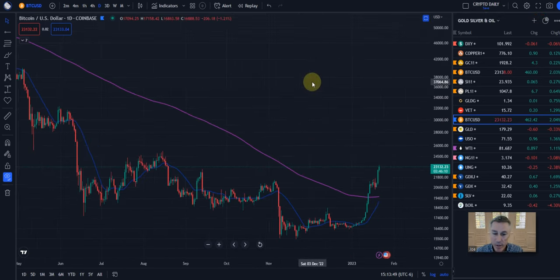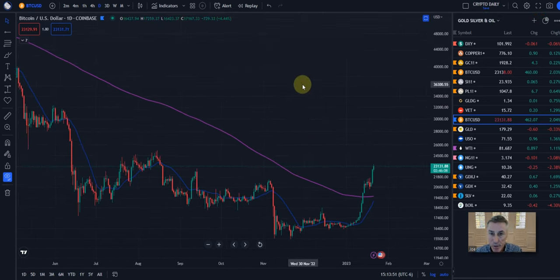All right guys, here we go. In this video, we're going to take a look at everything Bitcoin and see that possibly we are now running with the metals — gold, silver, copper — and have decoupled from the stock market. For many months, we were kind of locked at the hip with the U.S. markets and NASDAQ, but now it looks like we may have decoupled and are breaking out and running away from those markets.